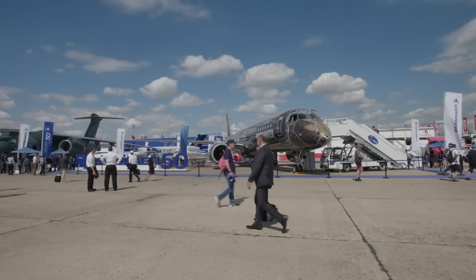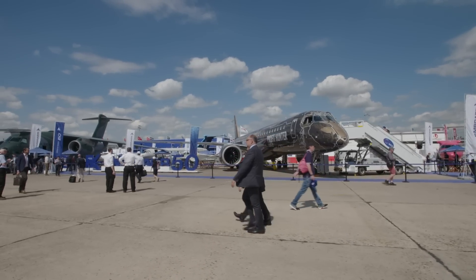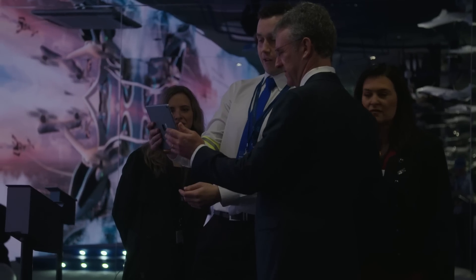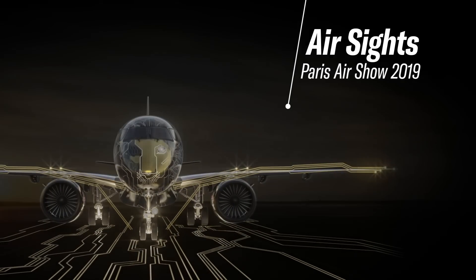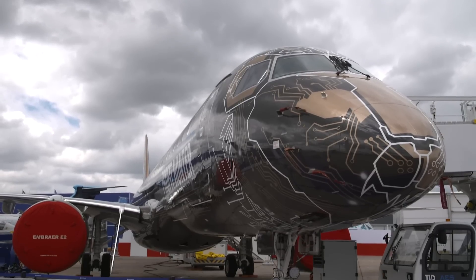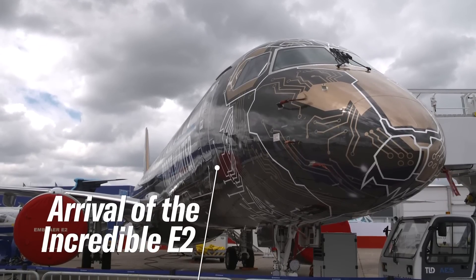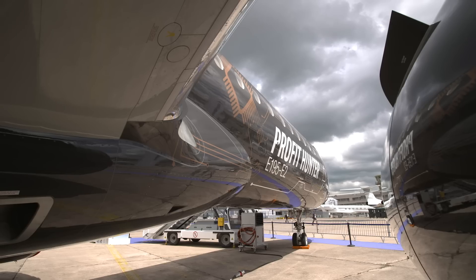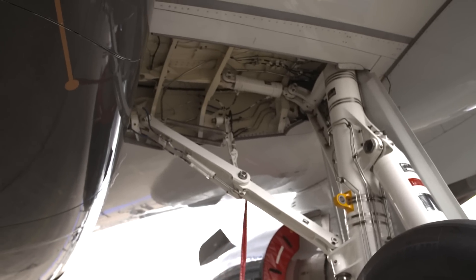The 2019 Paris International Air Show at Le Bourget sees Embraer celebrate 50 years of aeronautical innovation. The E195-E2 Profit Hunter has arrived at the Paris Air Show, painted in a brand-new Tech Lion livery. From nose to tail, this aircraft is brimming with cutting-edge technology.